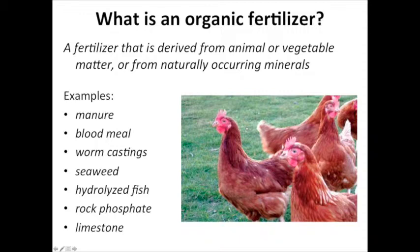My role in the webinar today is to talk about challenges associated with making the switch from conventional to organic fertilizers, but also to talk about reasons why you might want to consider doing it. To start off, organic fertilizers are of course derived from animal or vegetable matter, but we also have things like limestone and rock phosphate that are OMRI listed as organic fertilizers.